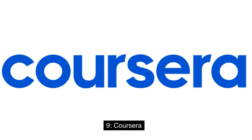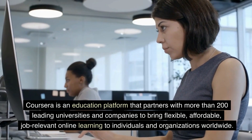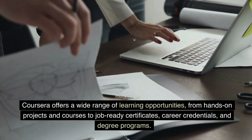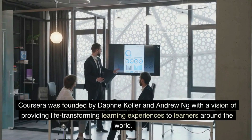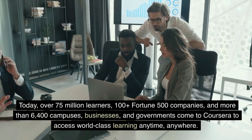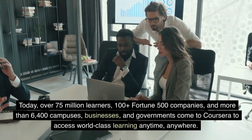Nine: Coursera. Coursera is an education platform that partners with more than 200 leading universities and companies to bring flexible, affordable, job-relevant online learning to individuals and organizations worldwide. Coursera offers a wide range of learning opportunities — from hands-on projects and courses to job-ready certificates, career credentials, and degree programs. Founded by Daphne Koller and Andrew Ng with a vision of providing life-transforming learning experiences, today over 75 million learners, 100+ Fortune 500 companies, and more than 6,400 campuses, businesses, and governments come to Coursera to access world-class learning anytime, anywhere.